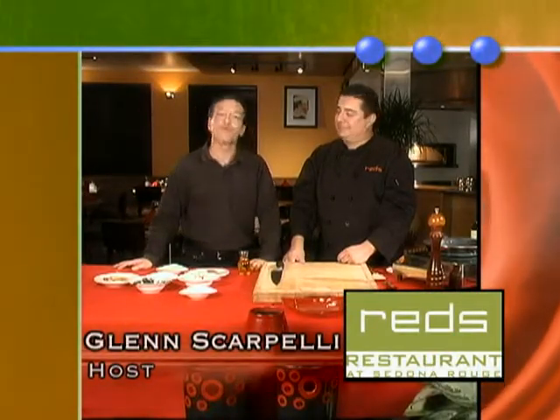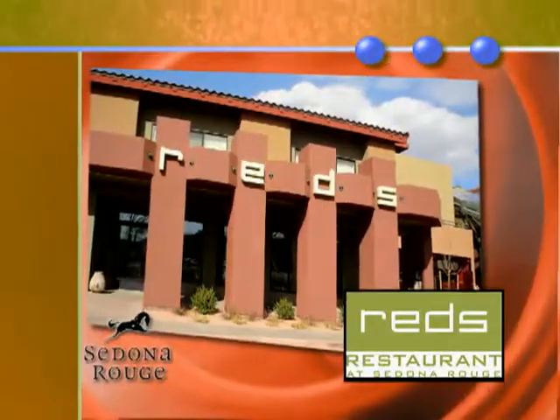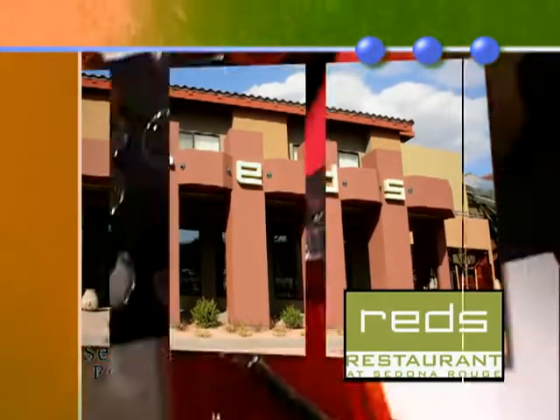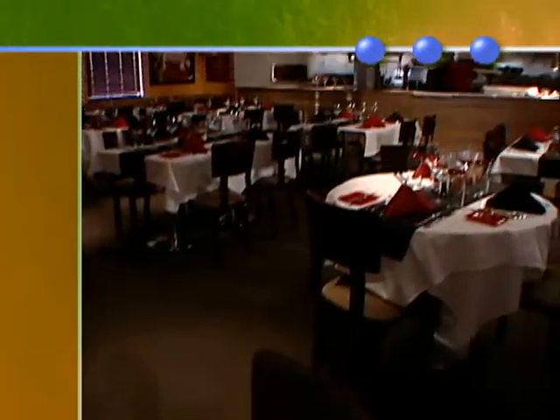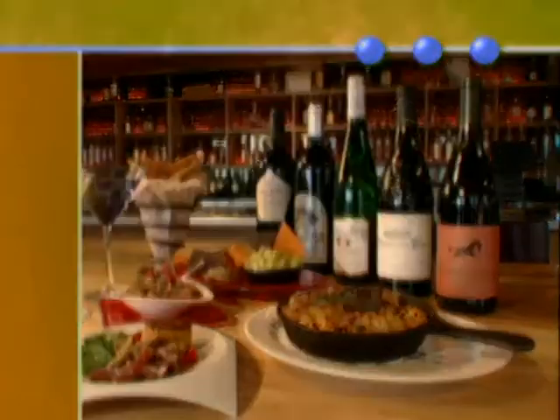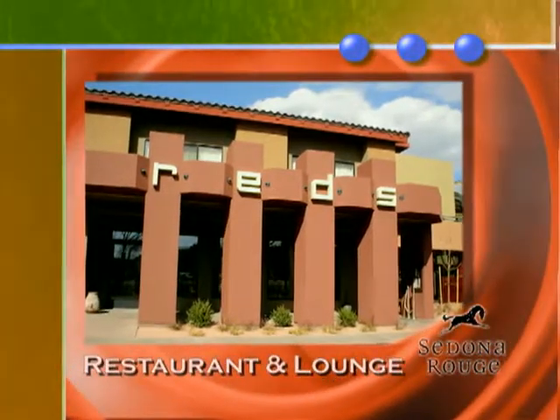Hi, I'm Glenn Scarpelli, and today we are with Executive Chef Ron Moeller of Red's Restaurant, located here at the beautiful Sedona Rouge Hotel & Spa. Red's is a chic, contemporary, sophisticated design with cuisine that matches. Chef Ron offers American classics with contemporary flair. Red's is open for breakfast, lunch, and dinner.